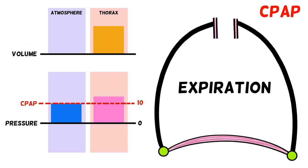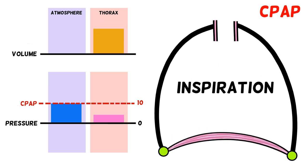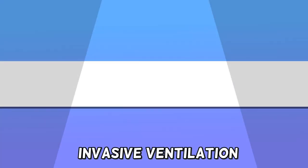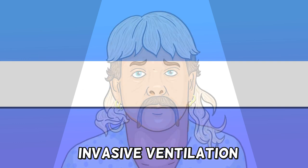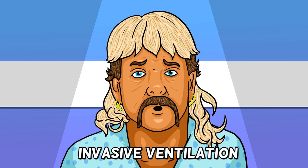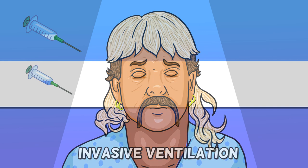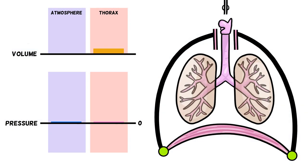While CPAP has allowed us to avoid intubation in some patients, for many patients CPAP is just a bridging measure — delaying, if not preventing, the need for invasive ventilation. Invasive ventilation is what happens on intensive care. It requires us to take over the work of breathing entirely. Patients sick enough to need this are first given medication to put them to sleep, then medications to paralyse them. An endotracheal tube is placed through the larynx into the trachea and attached to a ventilator.